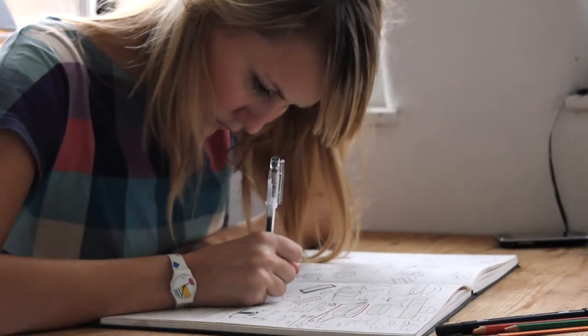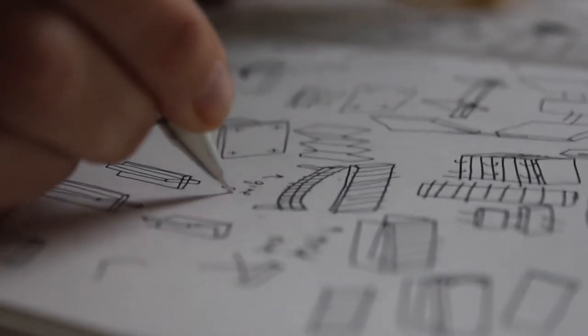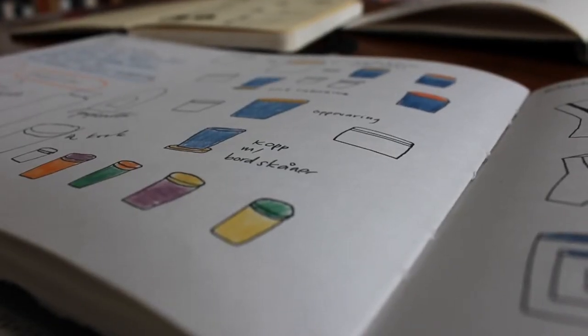I kind of find blank pieces of paper a bit intimidating, so I have to draw something quickly and I just make a little map of all the ideas I have in my head. Whatever idea I find most fascinating, I draw that until I end up drawing the same drawing over and over again, and then it becomes obvious that I have to go and try it.